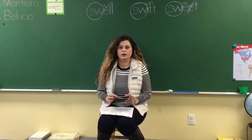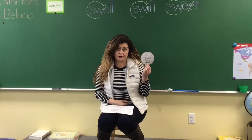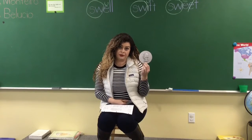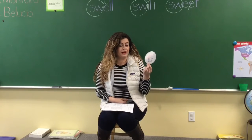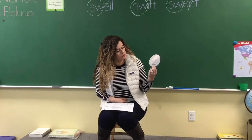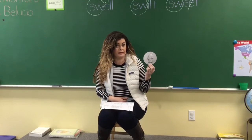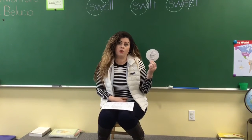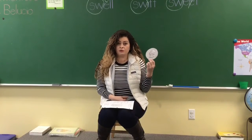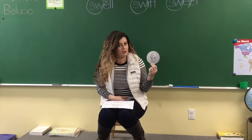Today we're going to learn a coin that is the biggest one in size, and it's called the quarter. Can you say quarter? Good job. It is a quarter. The quarter in the front has George Washington, who was the first president of the United States. And on the back, you have a picture of the bald eagle, which is one of the symbols of the United States too.